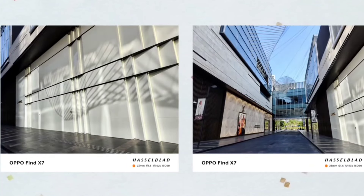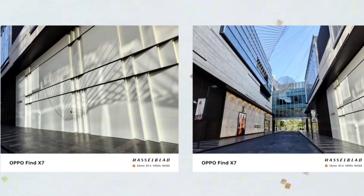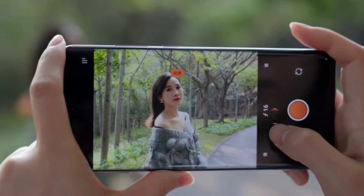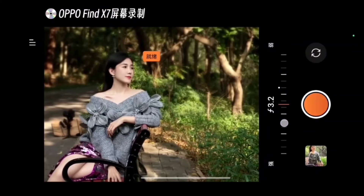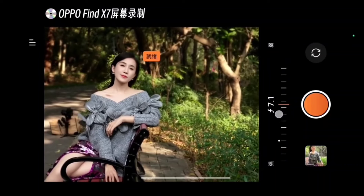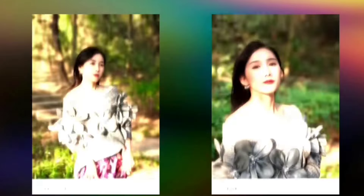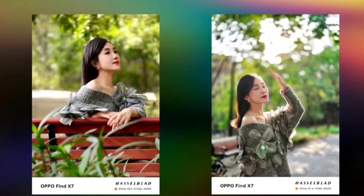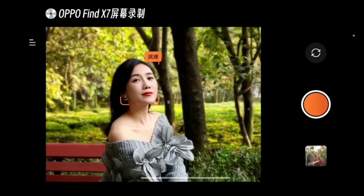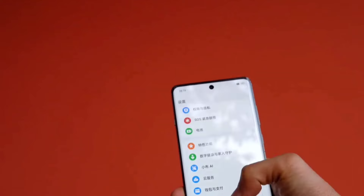There is also a 64-megapixel telephoto camera that packs an OmniVision OV64B sensor, 1/2 inches, with suspended periscopic stabilization and a minimum focus distance of 25 cm. The selfie camera is the Sony LYT506 32-megapixel shooter, the same one Oppo has used in its flagship Find X3 series.